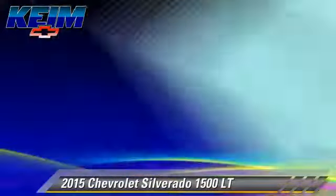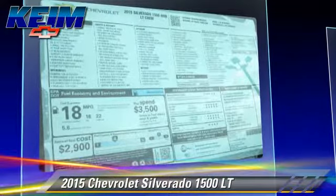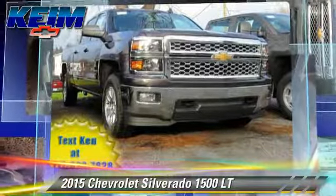Safety features include traction control, stability control, and 4-wheel ABS. Comfort and convenience features include Bluetooth wireless, satellite radio, and navigation system.